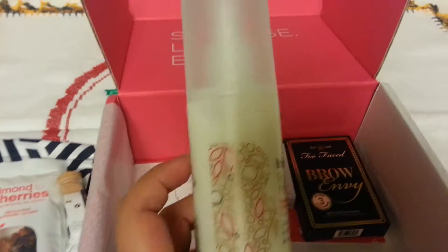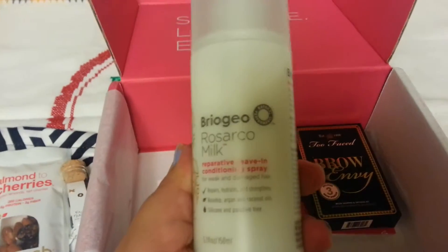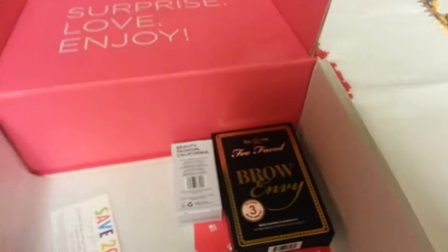The Briogeo leave-in conditioner, and this thing is awesome. I got a sample of it a few months ago in a subscription box and I was going to purchase the full product. I'm glad I waited.